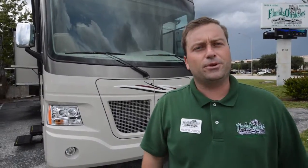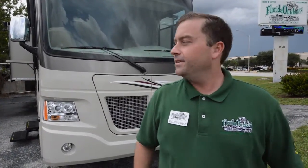Hi guys, I'm Andrew at Florida Outdoors RV Center in Stuart, one of the RV consultants here to show you the 2014 Coachmen Mirada 35 Bunkhouse.